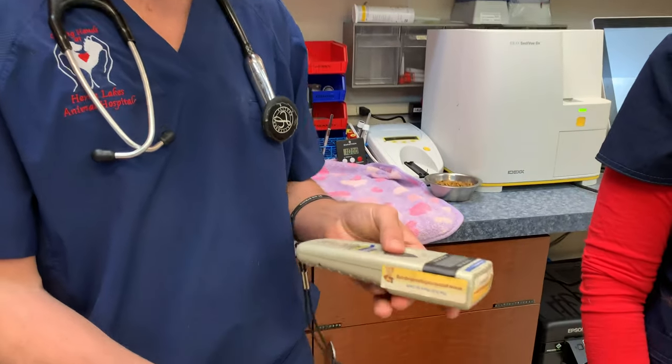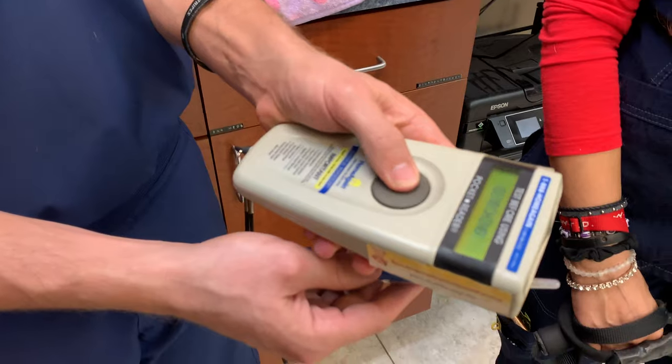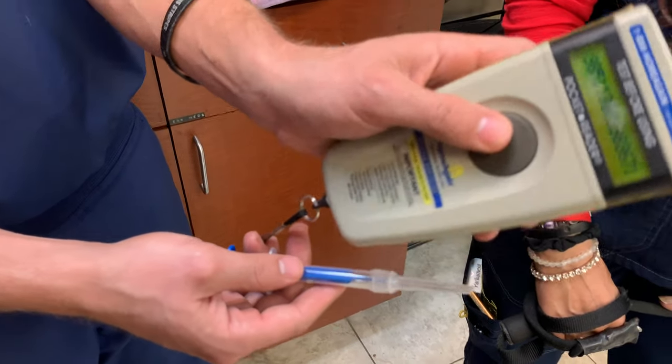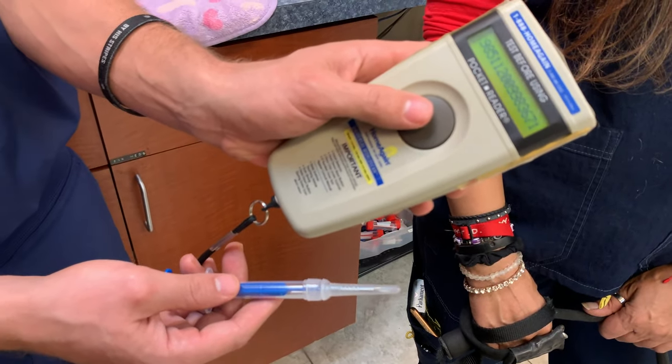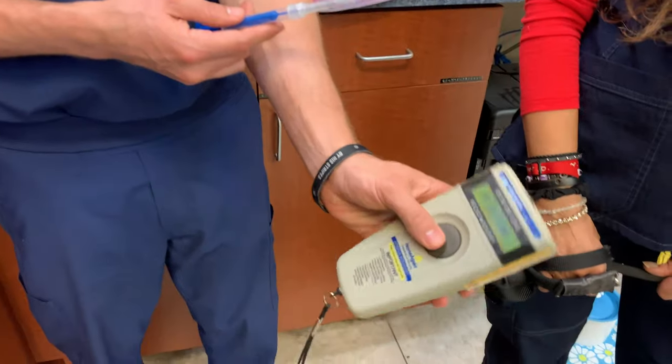There are different kinds of microchip scanners. If you notice — I'll show you — it goes ahead and identifies the number. If we look and can't find it, it's going to say 'no ID found.'